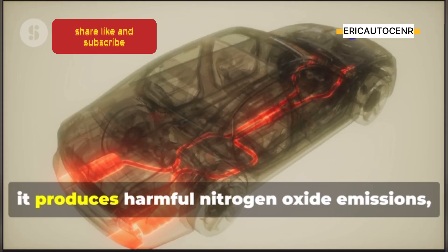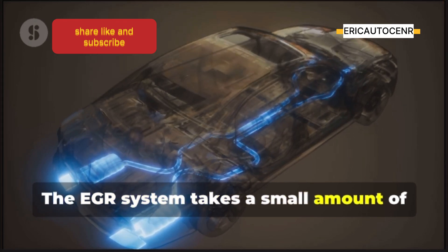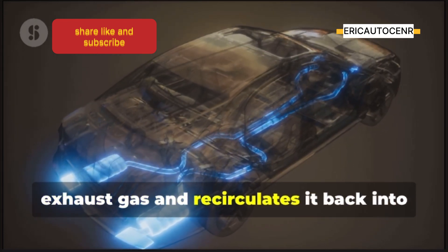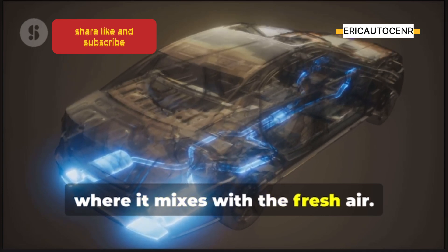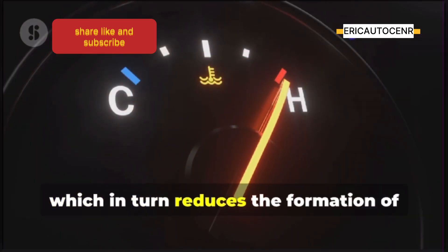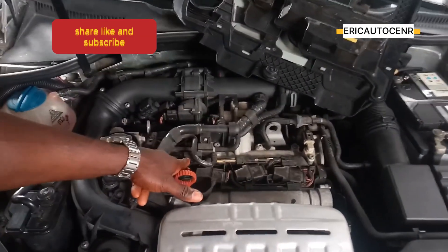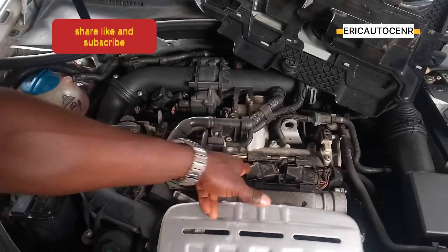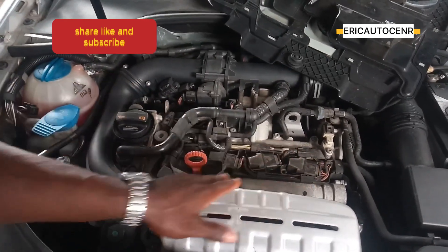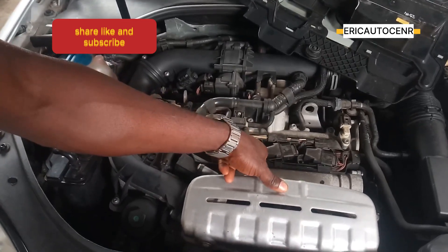Let's talk about the exhaust gas recirculation sensor, or EGR sensor. When your engine runs, it produces harmful nitrogen oxide emissions, or NOx. The EGR system takes a small amount of exhaust gas and recirculates it back into the intake manifold, where it mixes with fresh air. This helps lower combustion temperatures, which in turn reduces the formation of NOx emissions. The EGR sensor monitors the flow of exhaust gas being recirculated to make sure the system is working correctly, sending this information to the ECU, which adjusts the EGR valve to control the flow.